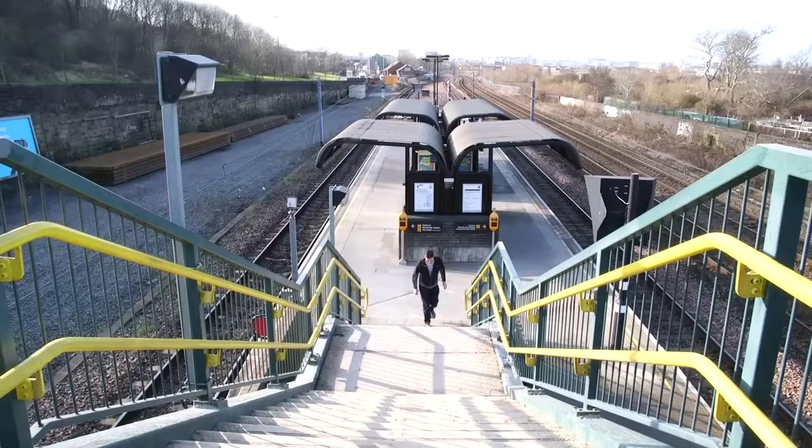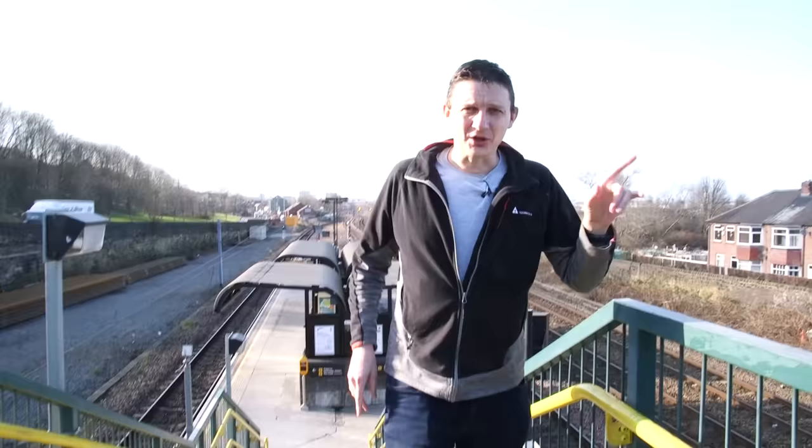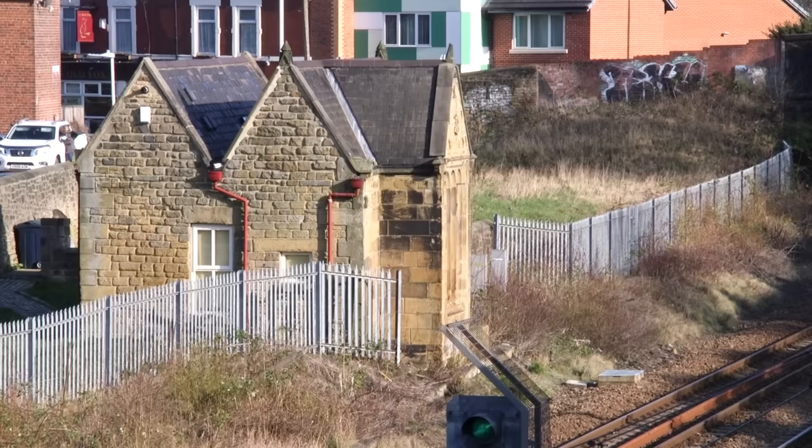We've made it to Felling Station. We're south of the Tyne now, heading for Sunderland. Interestingly, if you have a ticket which is valid on the Metro, it's also valid on National Rail services between Sunderland and Newcastle. But over here there's an old signal box from an old railway. Before British Rail in 1948 was the London and North Eastern Railway in 1923. But before that, in the early 1800s, the signal box was originally part of the Brandling Junction Railway.